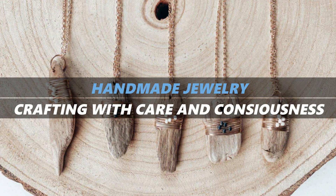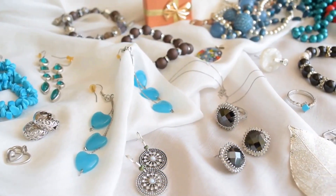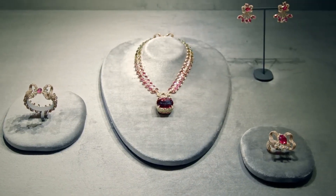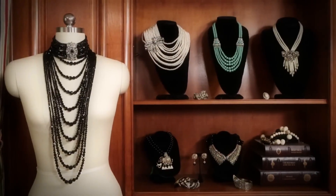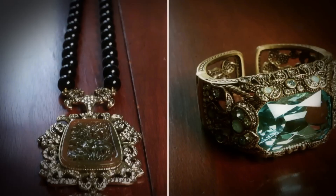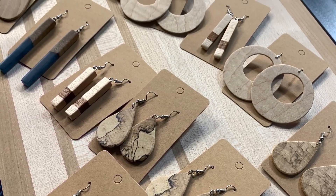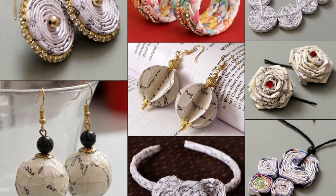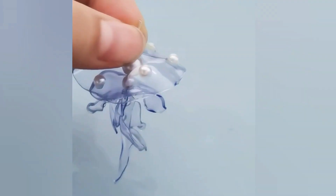Handmade jewellery: crafting with care and consciousness. Buying handmade jewellery from local artisans is another way to support sustainability. Small-scale jewellers tend to use more eco-friendly practices than large mass-production operations — they often source materials locally, produce less waste, and avoid harmful chemicals. Many artisans are dedicated to using ethical materials such as recycled metals and fair trade gemstones. For DIY enthusiasts, making your own jewellery is the ultimate sustainable option: by sourcing upcycled, recycled, or ethically sourced materials, you can ensure every step aligns with your eco-conscious values.